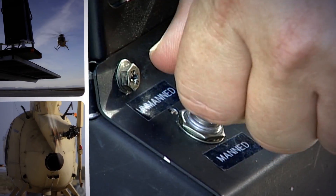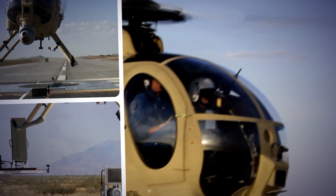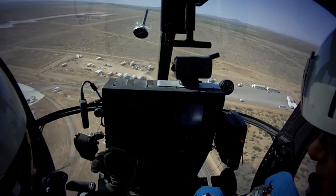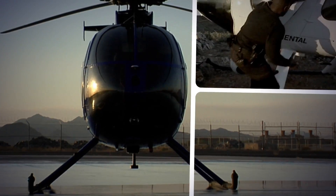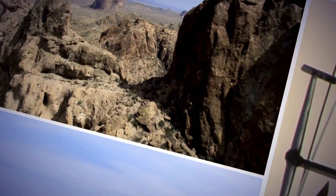The Boeing unmanned Little Bird can be flown with or without a pilot, offering a whole new level of helicopter versatility. When a pilot is necessary — when you need human judgment in a dynamically changing scenario — the platform is the same reliable aircraft pilots have been accustomed to for many years. And as an unmanned UAV, it's ideal for missions too dull, dirty, or dangerous for a human crew.